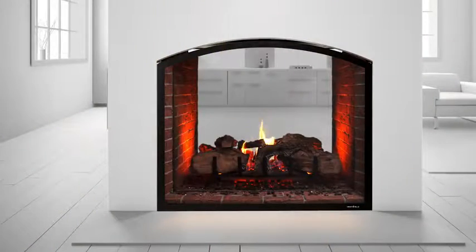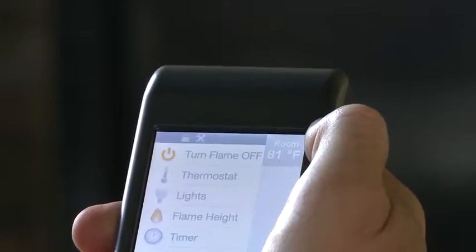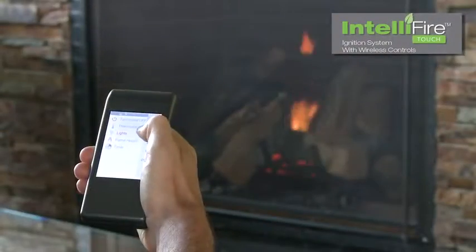Enjoy the ambiance with or without the fire, with embers and accent lighting. Operating your fireplace is simple, smart, and safe with IntelliFire Touch.